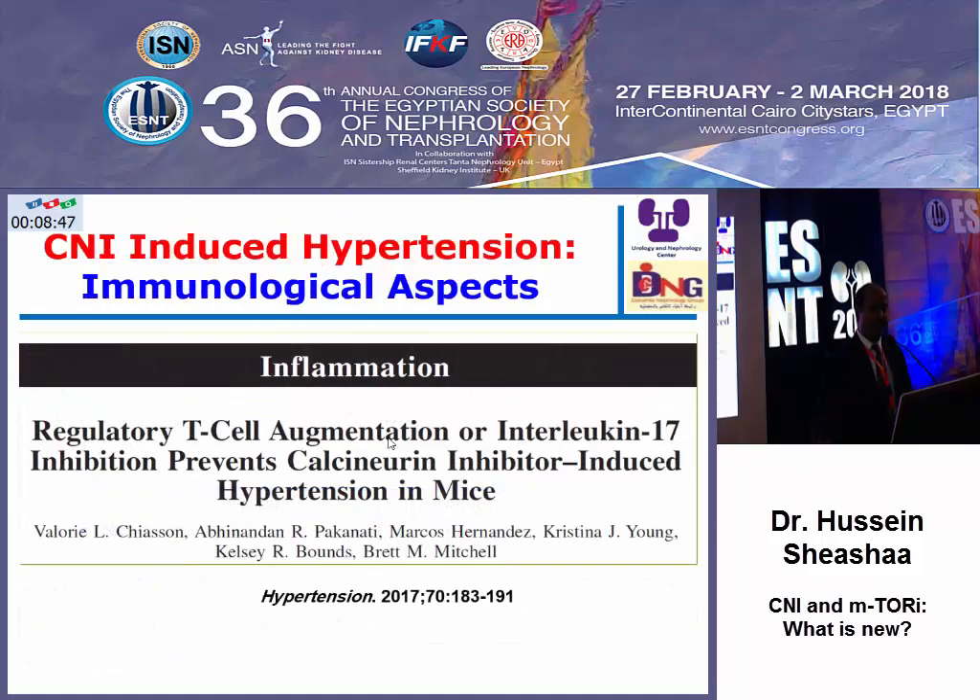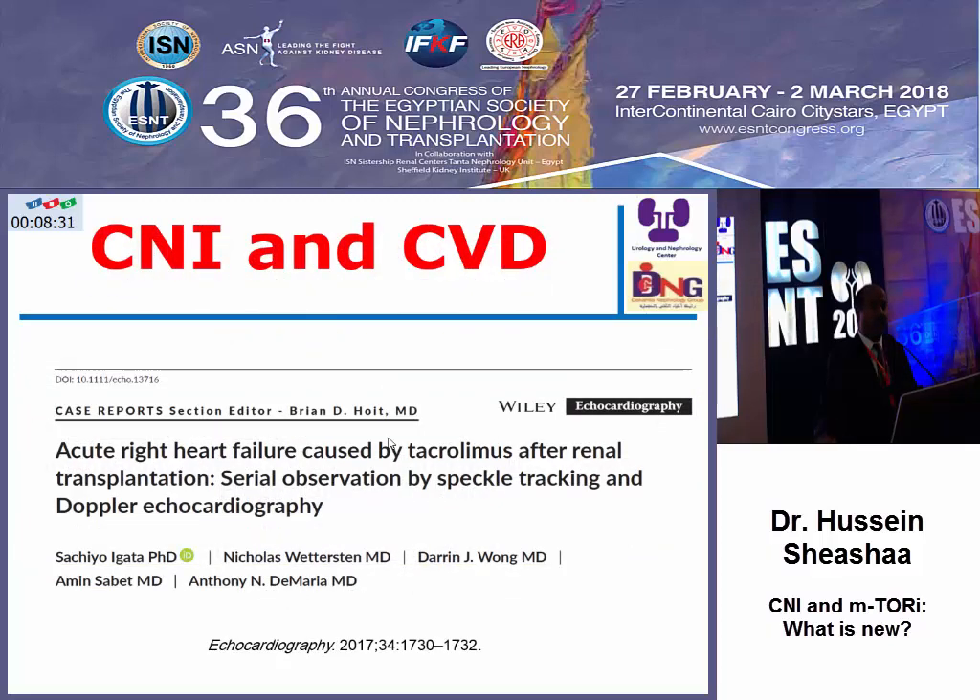Regarding hypertension, there is some experimental work showing that if we can increase the regulatory cells or suppress bad cytokines like IL-17, this may help in prevention of calcineurin inhibitor-related hypertension.